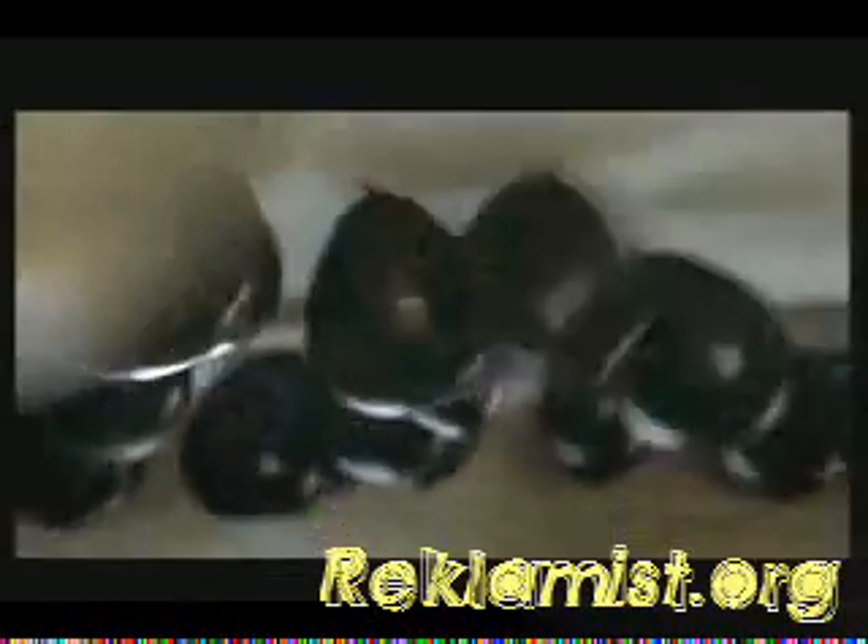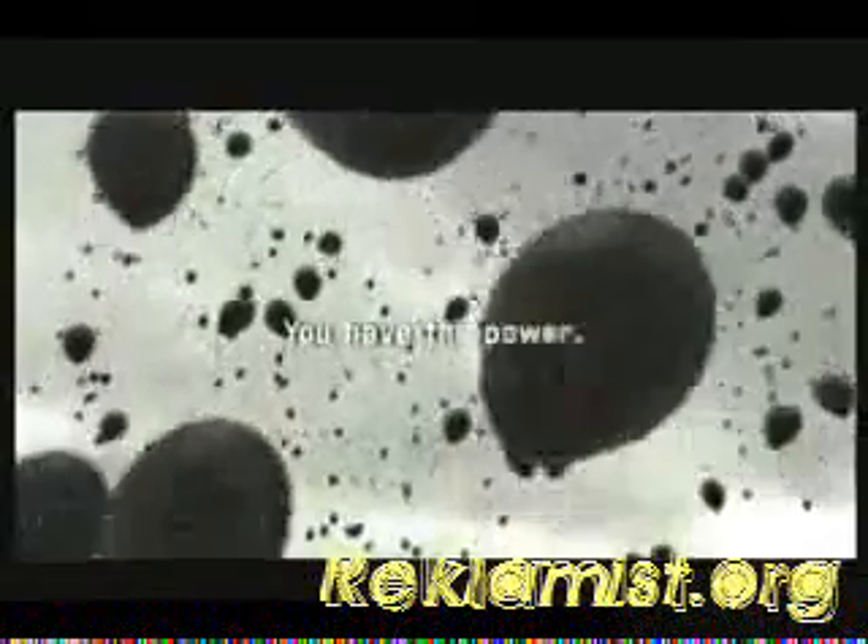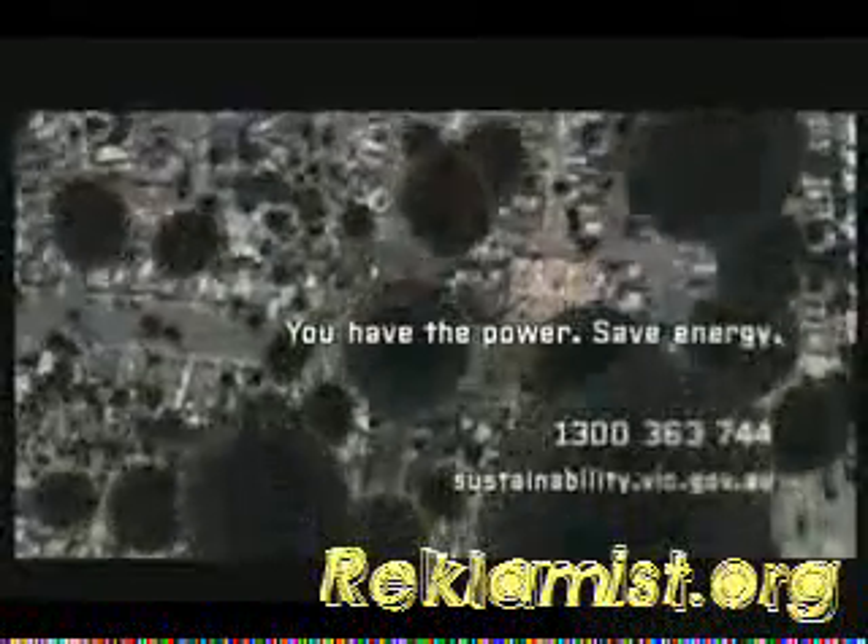The average hull produces over 200,000 balloons every year. Save energy, but you also save money, and reduce your impact on climate change. You have the power to make a difference.